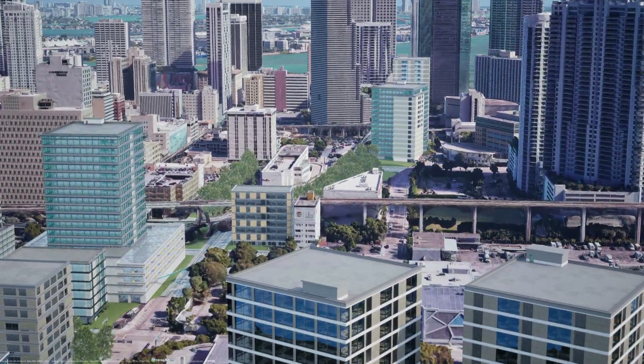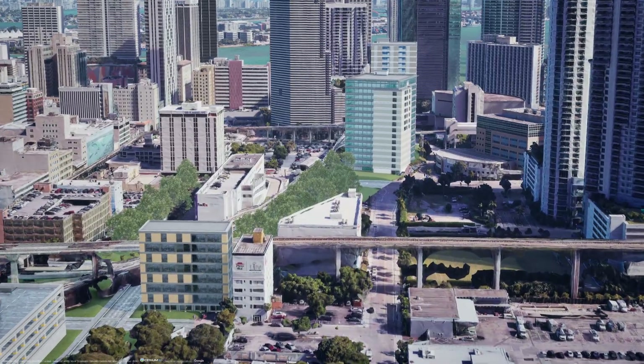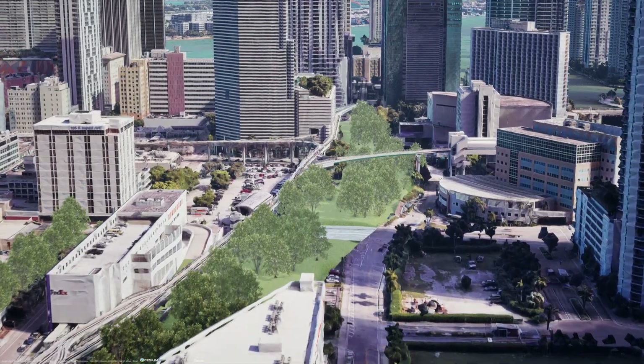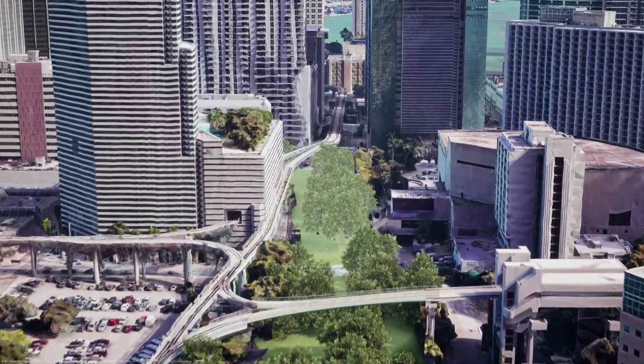Here we come across the Miami metro once again — this is elevated through most of the city. We also get hints of Miami's weird little elevated rubber-tired people mover, which would be a good shuttle transit throughout downtown from the metro.